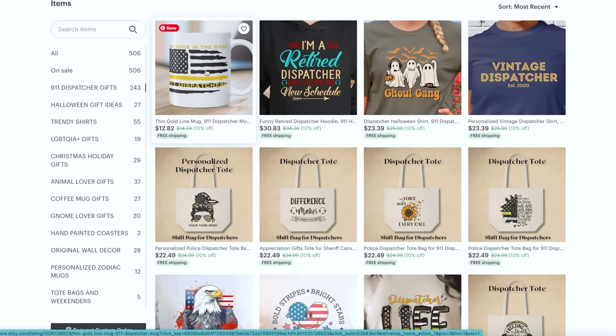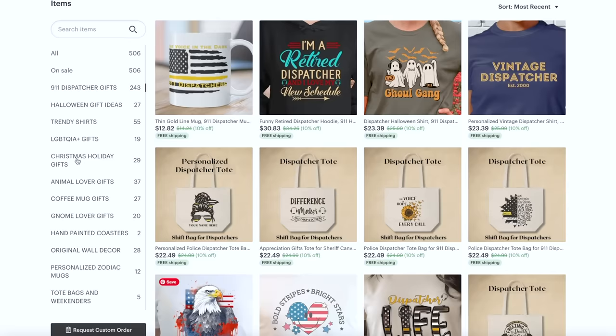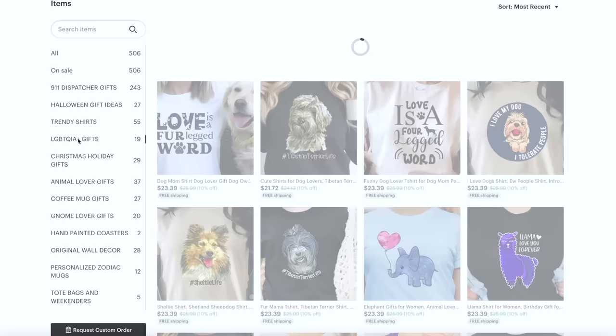We're getting a meshed aesthetic with police items, plus rainbow wall art, plus Tibetan Terrier stuff — it's just such a mix that people would have to dig through. I don't think it would generate many multi-item orders. What customer types are parallel or have overlap with the 911 dispatcher? Serve them. But I would not be adding gnome stuff, dog breed stuff, or LGBTQ stuff in the same shop.